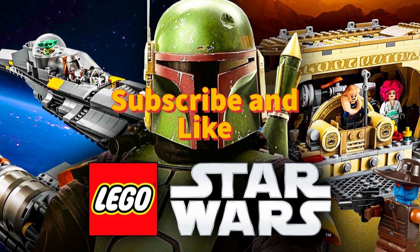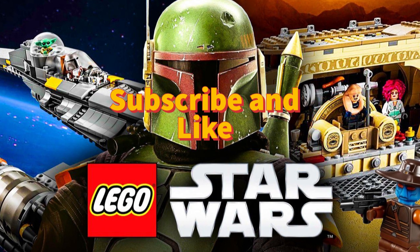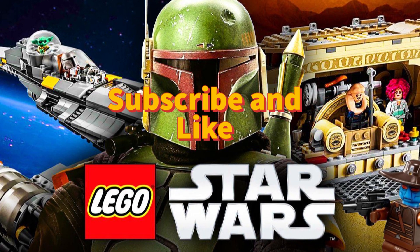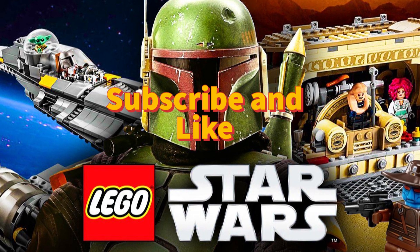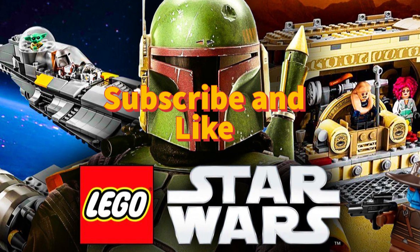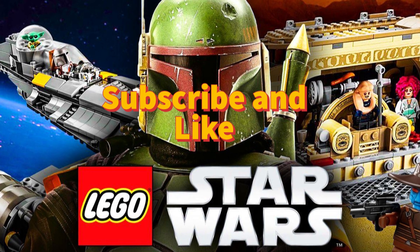Thank you guys for watching another Lego video. Make sure to like and subscribe. Comment down below your favourite Lego Boba Fett sets you would love to see. Also check out my other video where I talk about how I tried to purchase some Lego Ninjago sets and got scammed. I'll see you in the next one — peace.